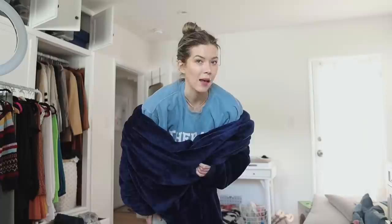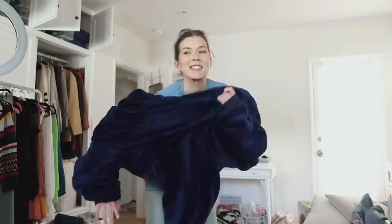That's it for the makeup portion of this favorites video. Let's move on to the rest. There is no way I couldn't include this — my giant wearable blanket. It's everything to me. I've got thermal pants, sweatpants, another pair of sweatpants, thermal long sleeve, two sweatshirts, and then this. Nice and toasty.